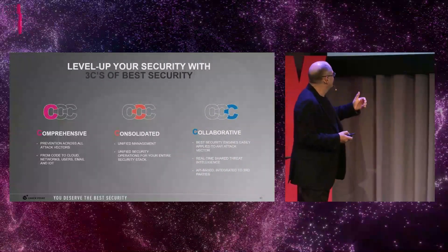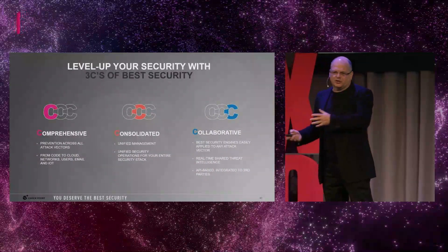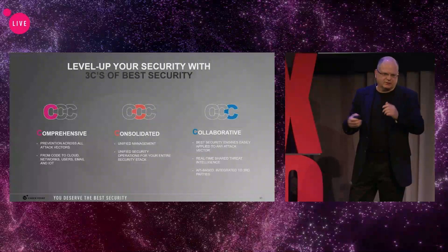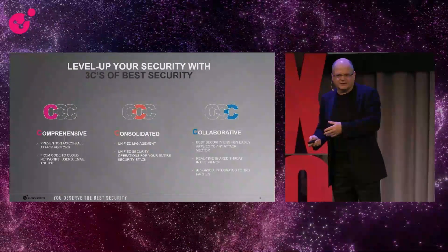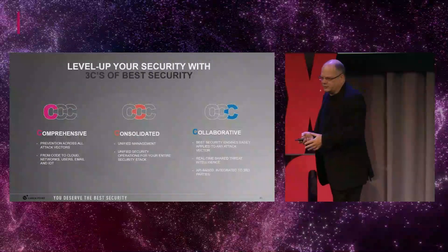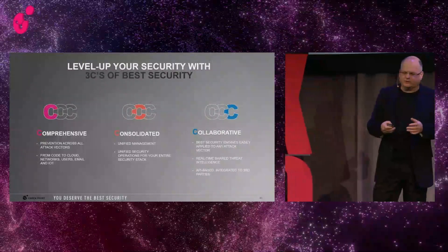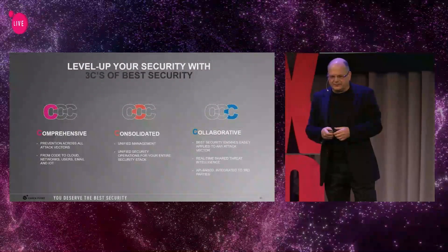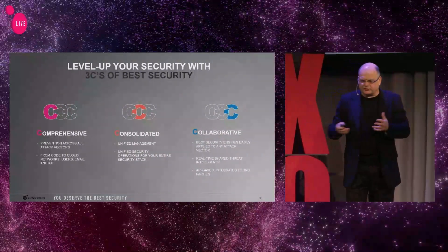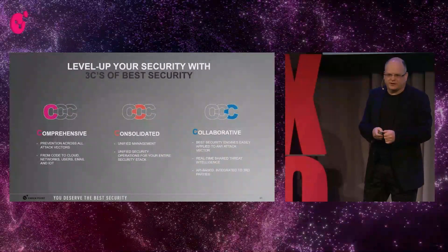Comprehensive means that we need to prevent across all the attack vectors. If we close our door but leave the window open, the attack will come from the window. If we leave our IoT devices unprotected — even if we invest a lot in endpoint security — the attackers will find their way to the IoT devices and go on from there. We need to prevent everything from code to cloud and everything in the middle. So we need the comprehensive architecture.